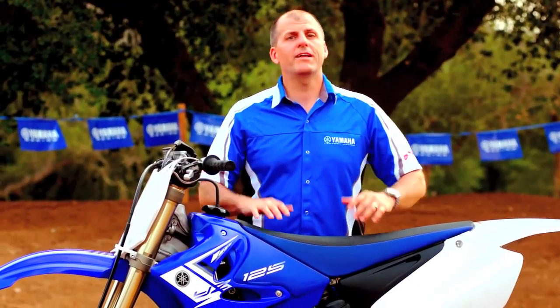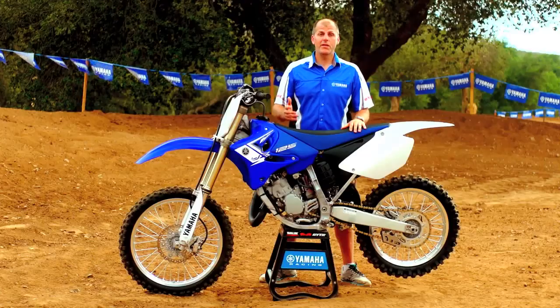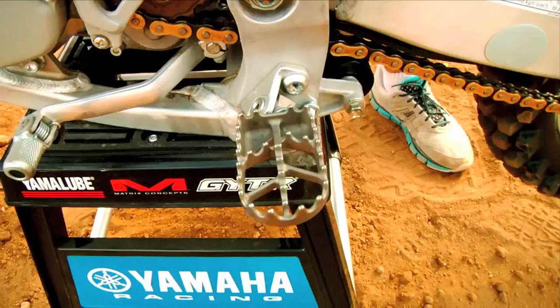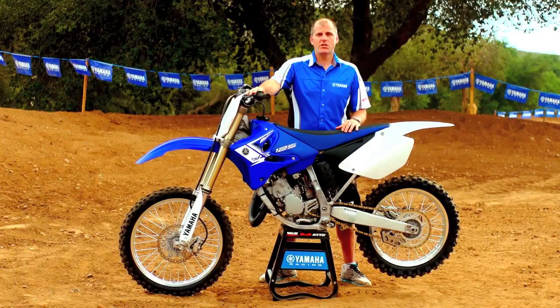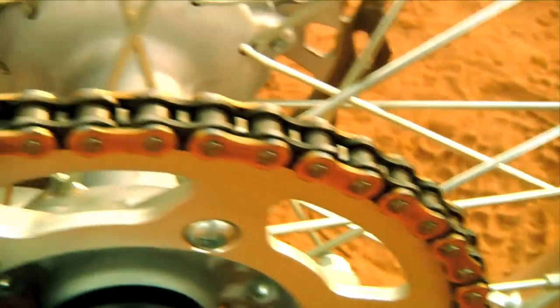The YZ125 is ready to hit the track right out of the box, complete with tapered aluminum handlebars, titanium foot pegs, gripper seat, works-style quick adjust clutch, wave-style brake rotors, and a gold chain.